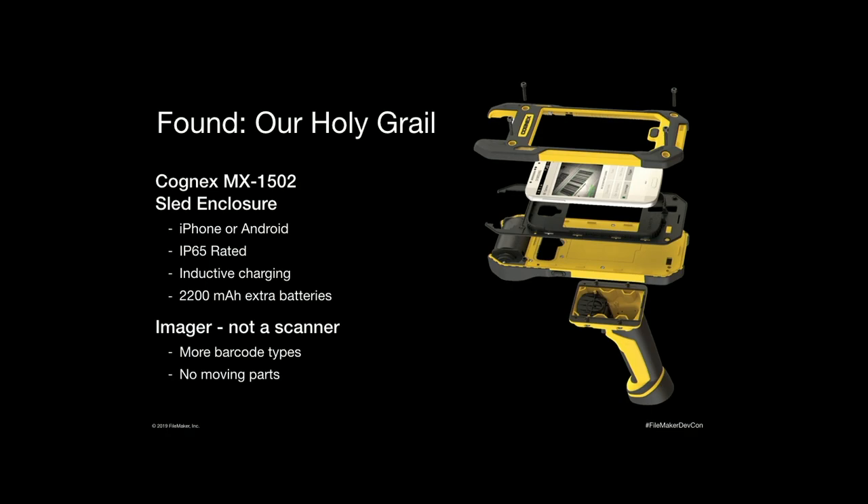The scanner inside the unit is hardwired into the phone through the Lightning port, which eliminated the Bluetooth problem right away. There are also extra batteries — a battery underneath the sled and a battery in the handle — adding 2,200 milliamp hours of power that powers both the scanner and the phone. It'll accommodate any compute, so we put iPhone 8s in them. It's entirely possible they'll come out with a version for the iPhone X where you just take the top off, put a new gasket in, drop the iPhone X in, and you're off to the races. And if you break the screen, you take the top off, replace the compute, put it back on, and you're not replacing a $4,500 unit every single time something goes wrong.